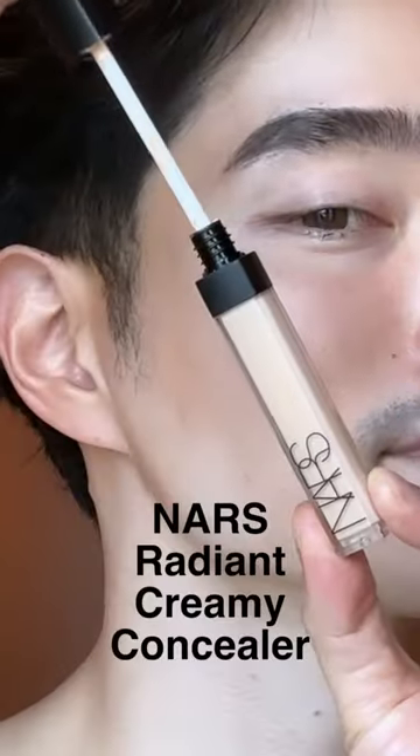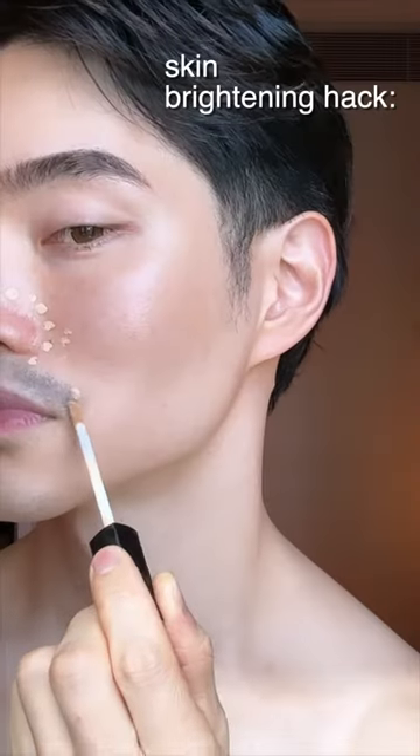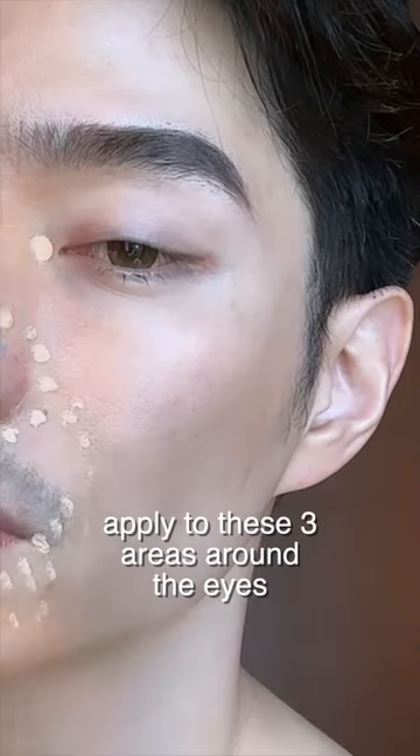How to look well-rested without actually being well-rested. One word: concealer. But not just any concealer. I've been trying out NARS Radiant Creamy Concealer, and I'm very picky when it comes to concealers because some of them can actually make whatever it is you're trying to conceal look worse.